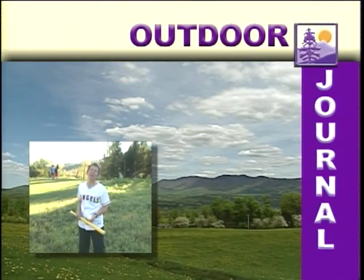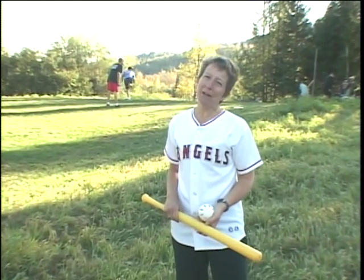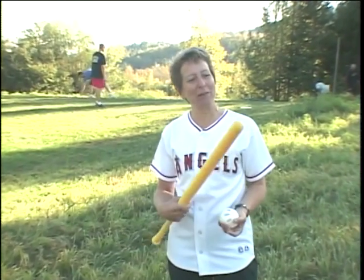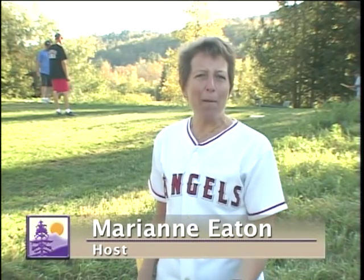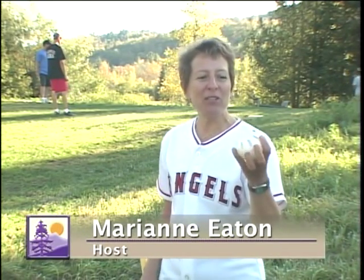Who doesn't remember the childhood game of Wiffle Ball? This baseball variation still features the familiar hard plastic bat, lightweight enough even for the very young. And of course, who could forget the perforated hollow ball, which is capable of delivering a wide assortment of curveballs.